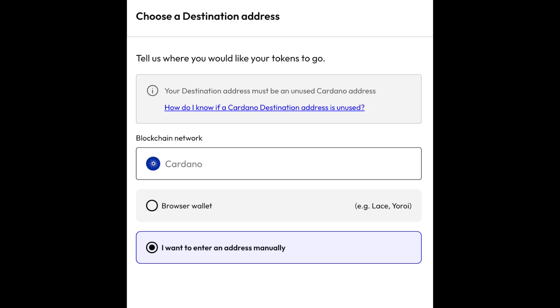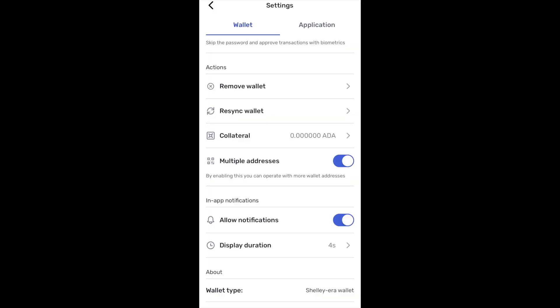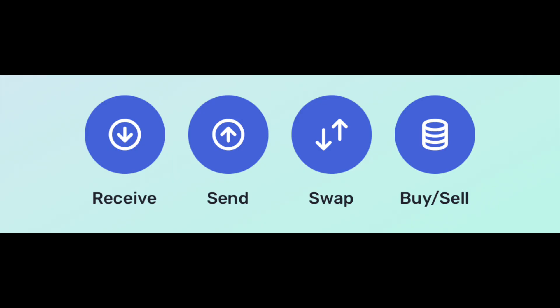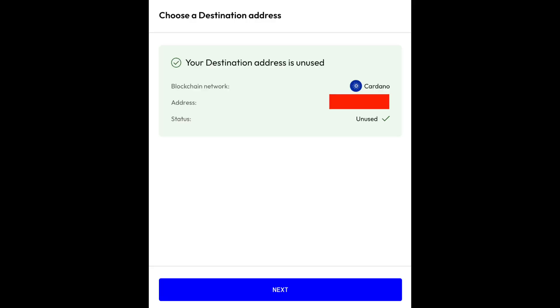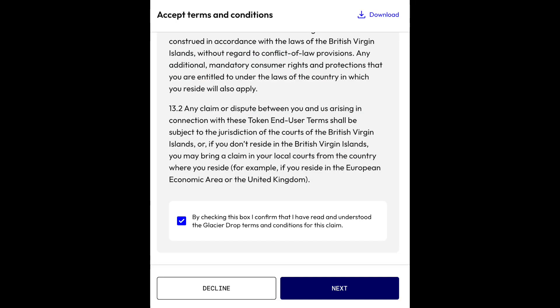Let's first go over the issues I encountered with Yoroi and what not to do. The first time I tried, I entered it manually since my Yoroi was on a cell phone and the airdrop website was not compatible with mobile for me. On my phone, I went into settings on my Yoroi wallet and made sure I had enabled multiple addresses. Then I clicked "Receive" to find the new address that was generated, and I pasted that new address in the unused Cardano address box.